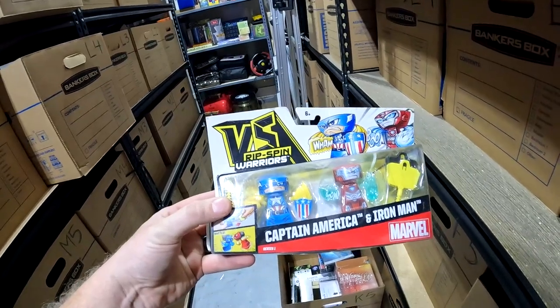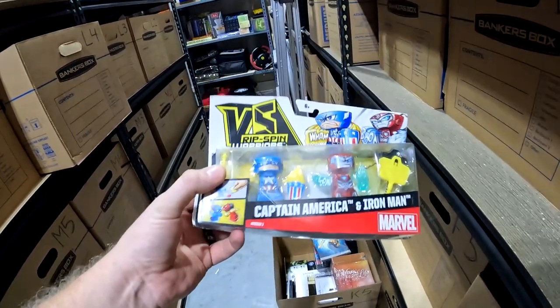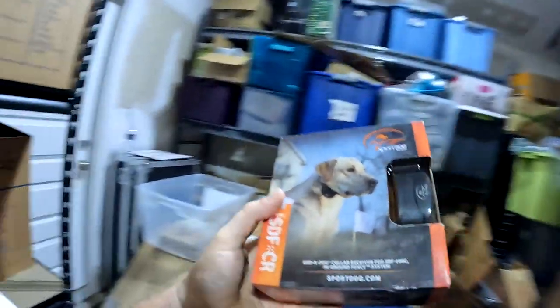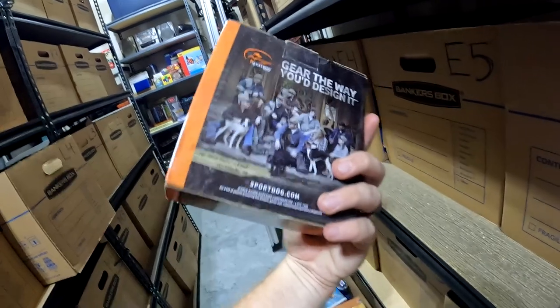A VS RipSpin Warriors toy — got this from a local deal from my boy Trip a long time ago. Well in the green on this one — sold for $6.49 plus shipping, also part of my 50% sale.